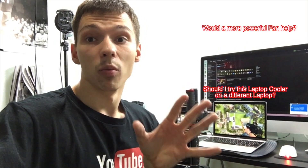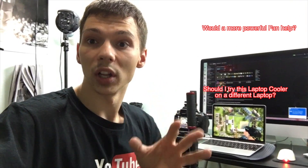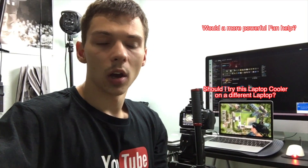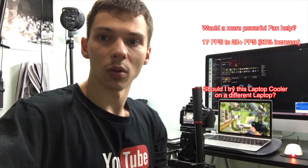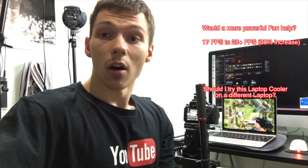It wants to stay up there but then drops back down quickly — it's really doing this up and down. But overall we went from about 16-18 FPS up to about 28 FPS, which is pretty good. I'd say it's definitely worth it if you're going to game on the 12-inch MacBook.